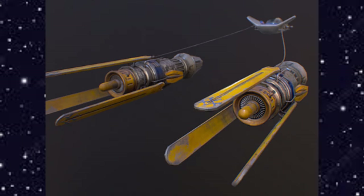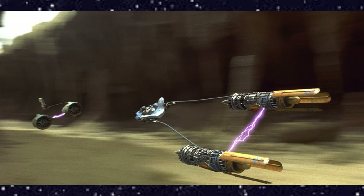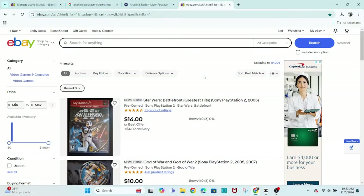I'm the Waller's Jedi and welcome to another Vehicle and Vessels video. In today's video, we'll be covering Anakin's Podracer. If you like these kinds of vehicle videos, please consider liking and subscribing and hitting the notification bell for more in the future.